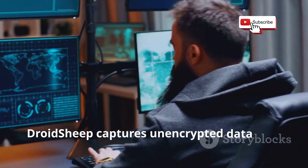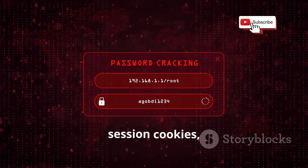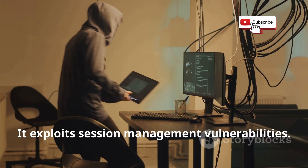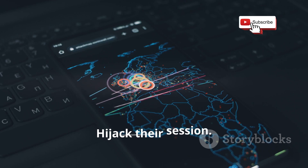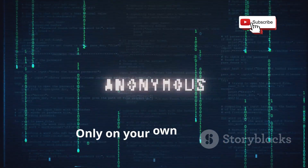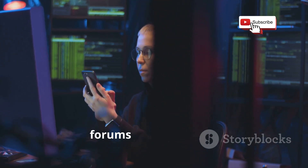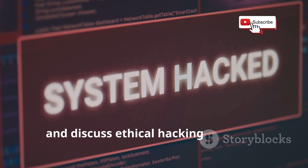DroidSheep captures unencrypted data over Wi-Fi networks, including login credentials, session cookies, and other sensitive information. It exploits session management vulnerabilities, tricking services into thinking your device is the legitimate user in order to hijack their session. Use DroidSheep responsibly and ethically, only on your own network with permission. The DroidSheep community is active with forums and resources to share tips, troubleshoot issues, and discuss ethical hacking practices.